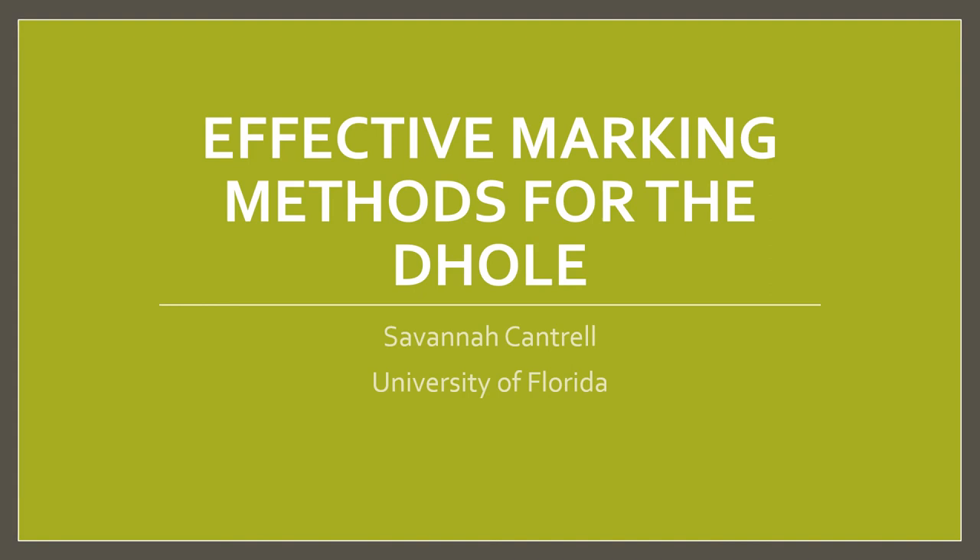Hi everyone, my name is Savannah Cantrell and today I'm going to be presenting about the effective marking methods for the dhole.